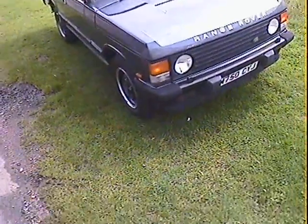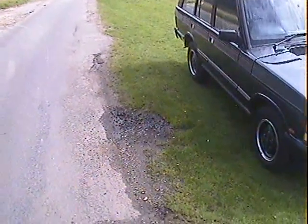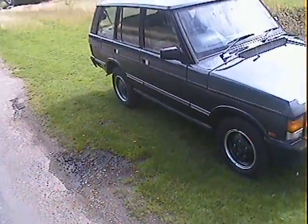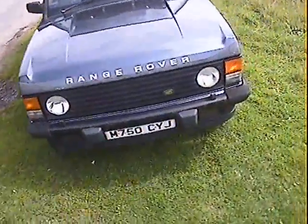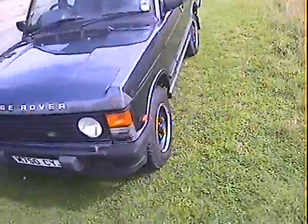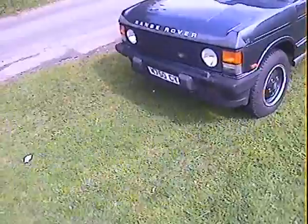I'll walk around this 1994 M Registration Range Rover Vogue SE 300 TDI Automatic in Avalon Blue with grey leather. Standard specification car — there's no unusual bits and pieces on it at all, apart from one or two things I'll come on to.